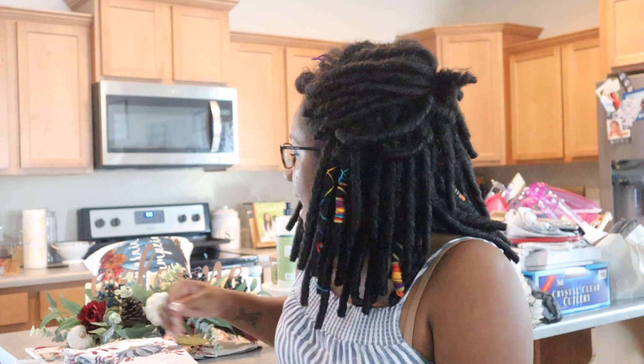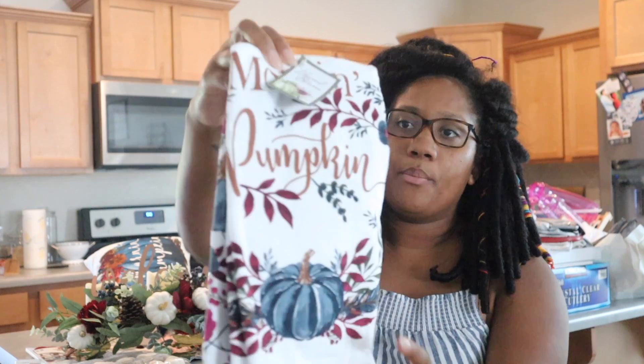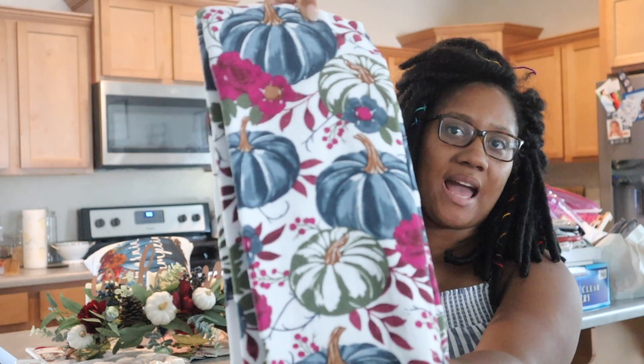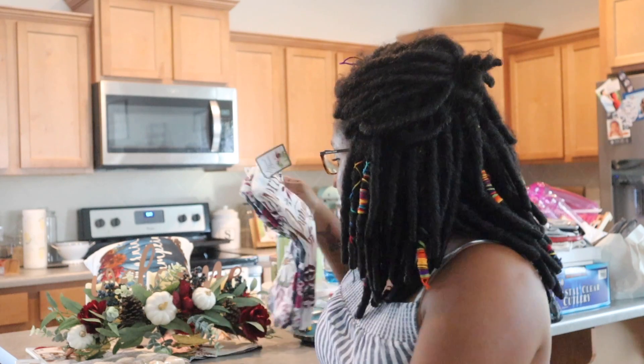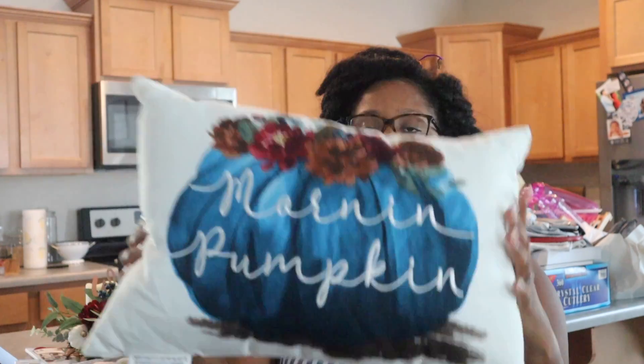Hey y'all, I just wanted to show y'all the things I bought. I ended up going to Big Lots, Hobby Lobby, and then my husband went to Walmart — I went there too but wasn't really shopping for myself. I got these kitchen towels that say 'Pumpkin' with a pattern on the back. I thought this was really nice — the theme I'm going with is blues and purples. I didn't want to do the traditional orange pumpkins, so this was $6 for a two-pack.